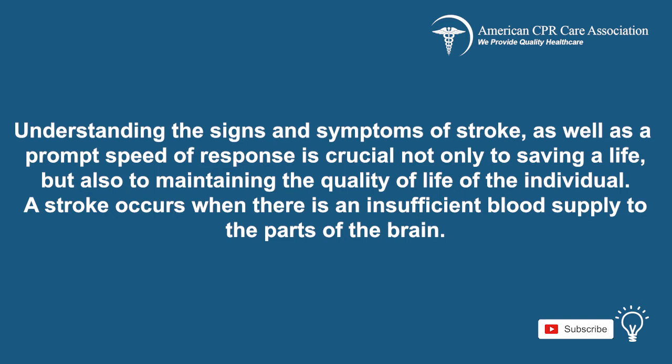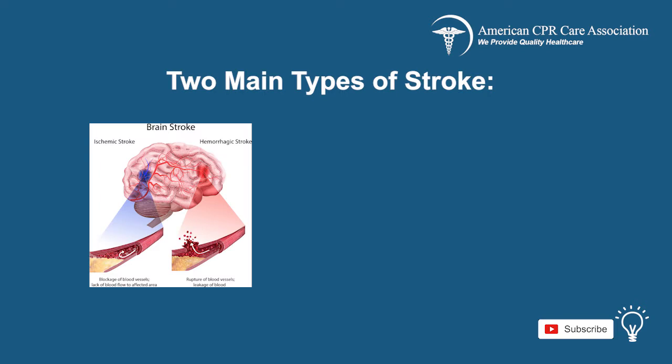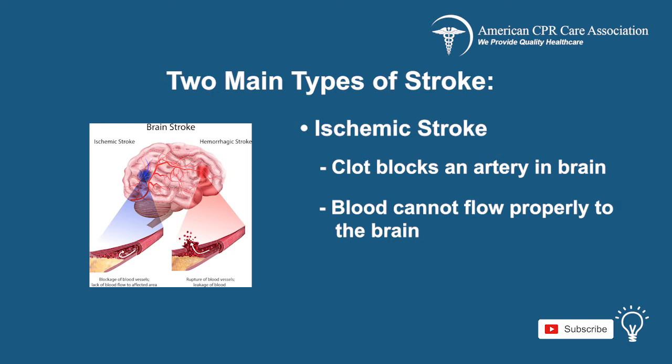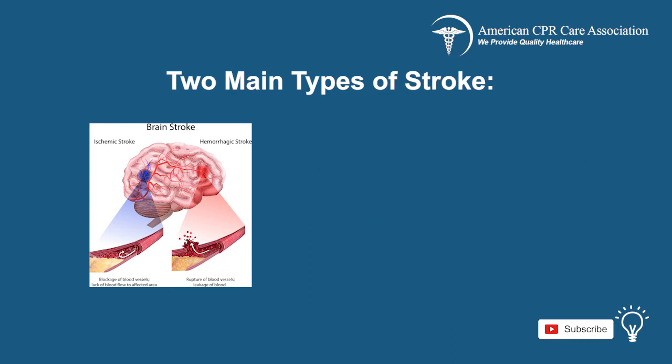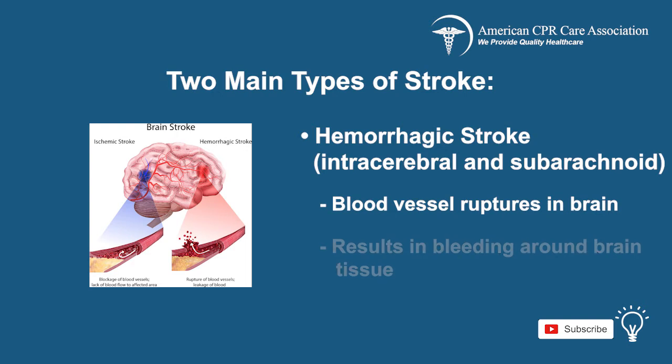A stroke occurs when there is an insufficient blood supply to the parts of the brain. There are two types of stroke. An ischemic stroke is caused when a clot blocks an artery in the brain so blood cannot flow properly, and this type accounts for 85% of stroke cases. A hemorrhagic stroke, which includes both intracerebral and subarachnoid, occurs less often and is caused when a blood vessel in the brain ruptures, resulting in bleeding around the brain tissue.